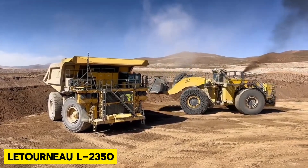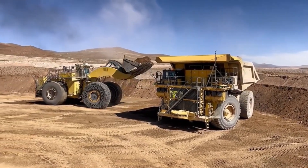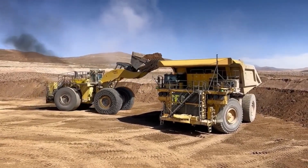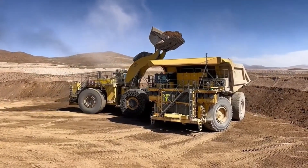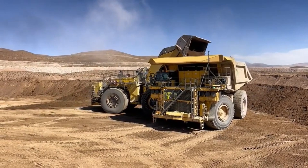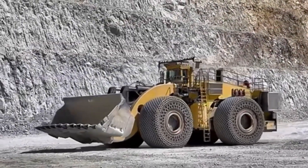The P&H L2350 Wheel Loader, now under Komatsu Limited's manufacturing, is an impressive loader primarily utilized in surface mining operations. It holds the prestigious Guinness World Record for being the biggest earthmover.